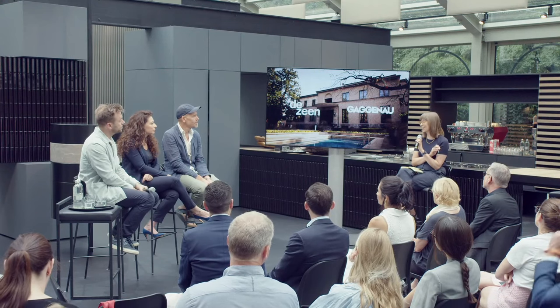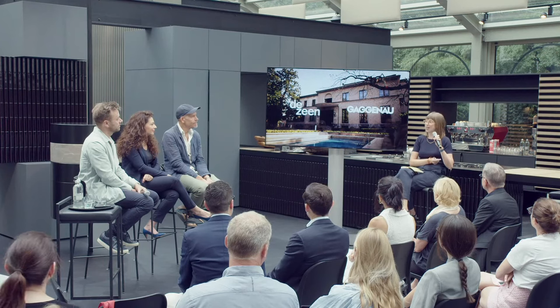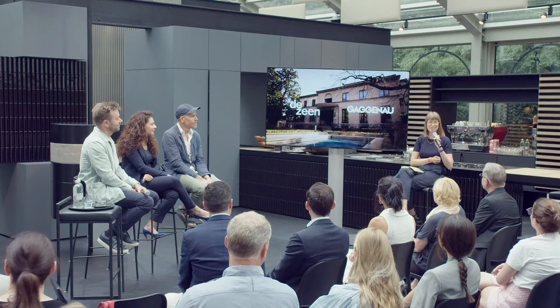The moderator thanks all three panelists for their contributions, apologises for the technical issues, and thanks Gaggenau for hosting. Two more talks in the series are scheduled at 10am every morning, and viewers at home are invited to tune in again. Thanks also to Villenecki for hosting.